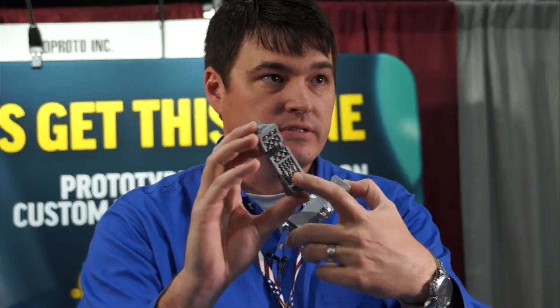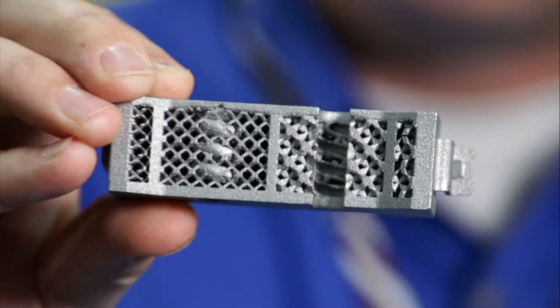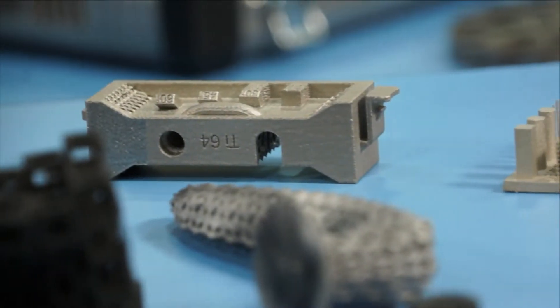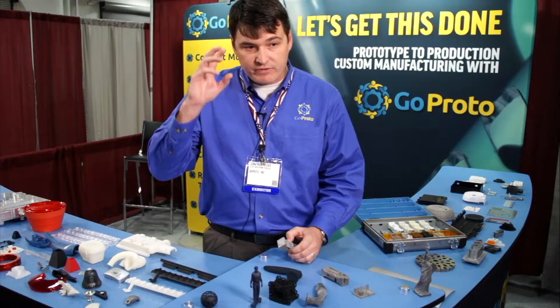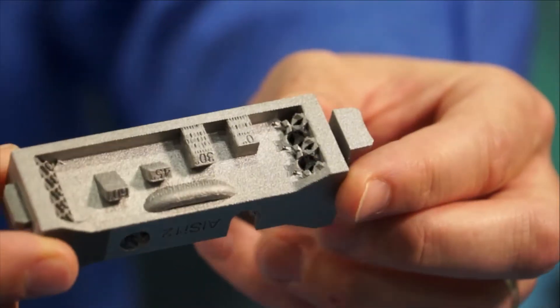You can see we have a lattice structure in here, which makes it lighter weight and saves material. Where it ties back into aerospace is the lighter the parts, the more they save on fuel. One of the things about printing in metal is you have to retrain your brain to think about how you can actually utilize this technology to better produce a part.